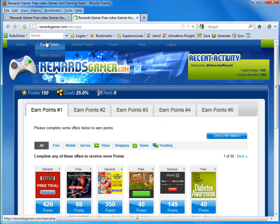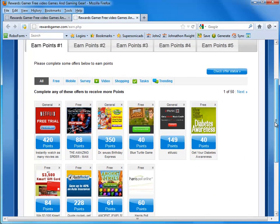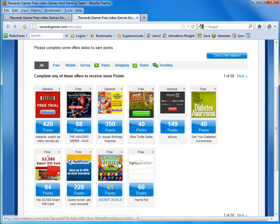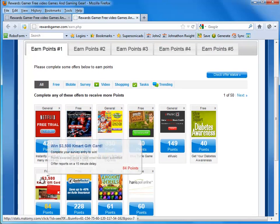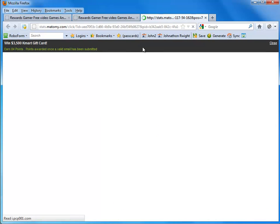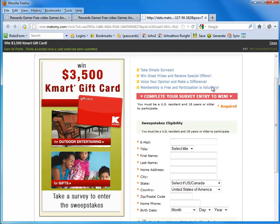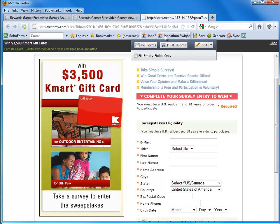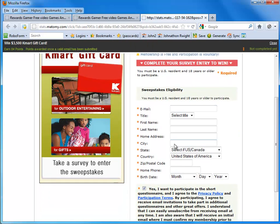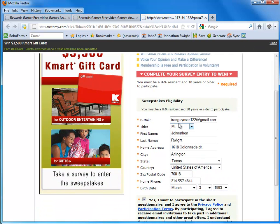It brings us back to the Earn Points page. Basically, we fill out offers and we can earn points based on what offers we fill out. I'm going to show you me filling out an offer and earning 84 points. I use something called RoboForm — that's going to be in the description below as well. It allows you to save all your information so that it automatically gets filled in, and all you have to do is click a button.